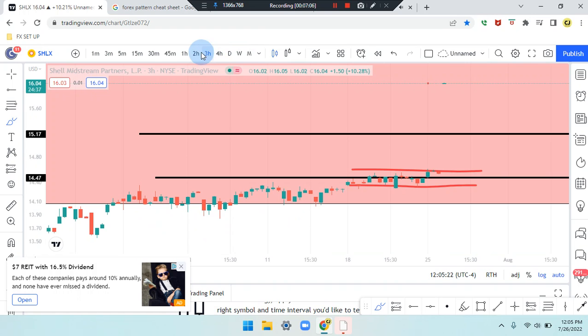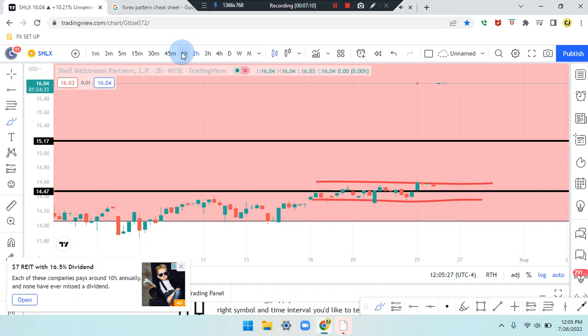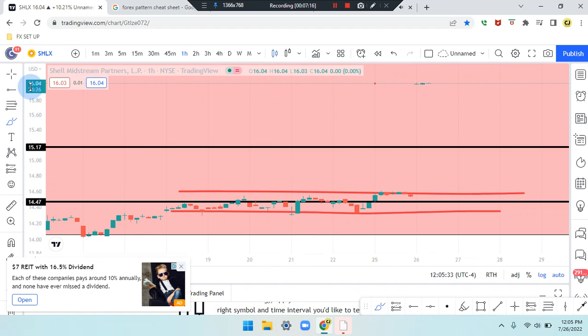Heading down to the three-hour and two-hour time frames — identifying the same thing. Heading down to the one-hour, still identifying the same thing with some structure up here.